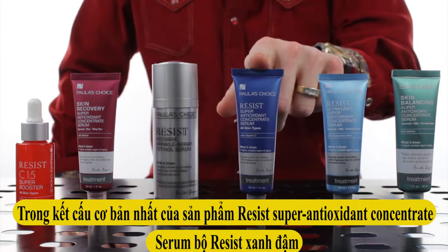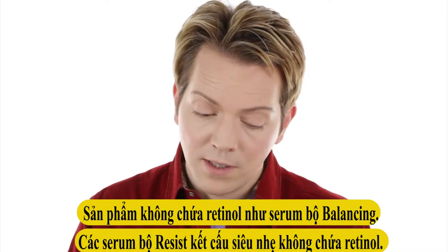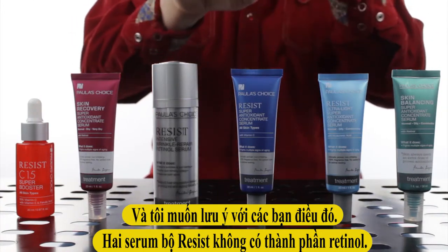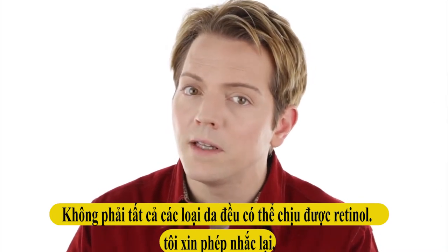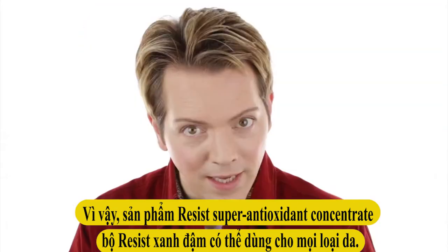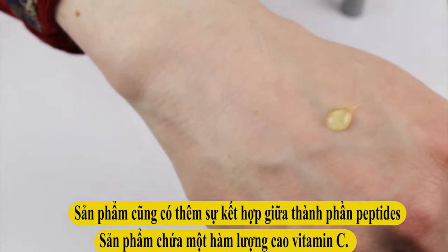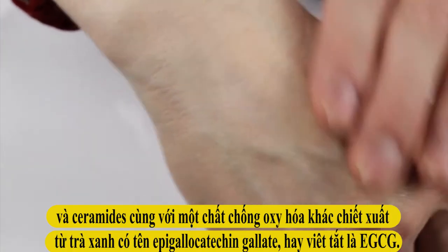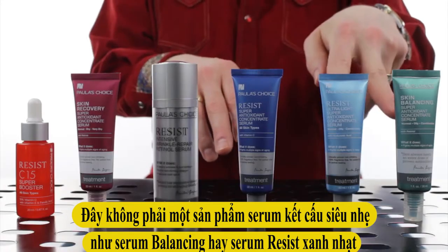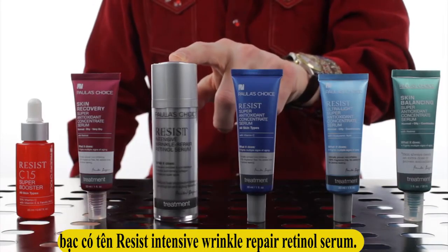The original Resist Super Antioxidant Concentrate is an all-skin-types formula. This one is silicone-based and does not have retinol — whereas the Skin Balancing serum does. The Ultralight also does not have retinol. Just remember: the two Resist serums in the blue tubes have no retinol, because not everyone's skin can tolerate it. It's about creating different formulas so everyone can find something for their needs. The Resist Super Antioxidant Concentrate in the dark blue tube contains a higher amount of vitamin C, a peptide blend, ceramides, and a green tea-derived antioxidant known as epigallocatechin gallate, or EGCG. It has more of a middle-of-the-road texture — not as light as the Skin Balancing or Ultralight, but thinner than the next serum.